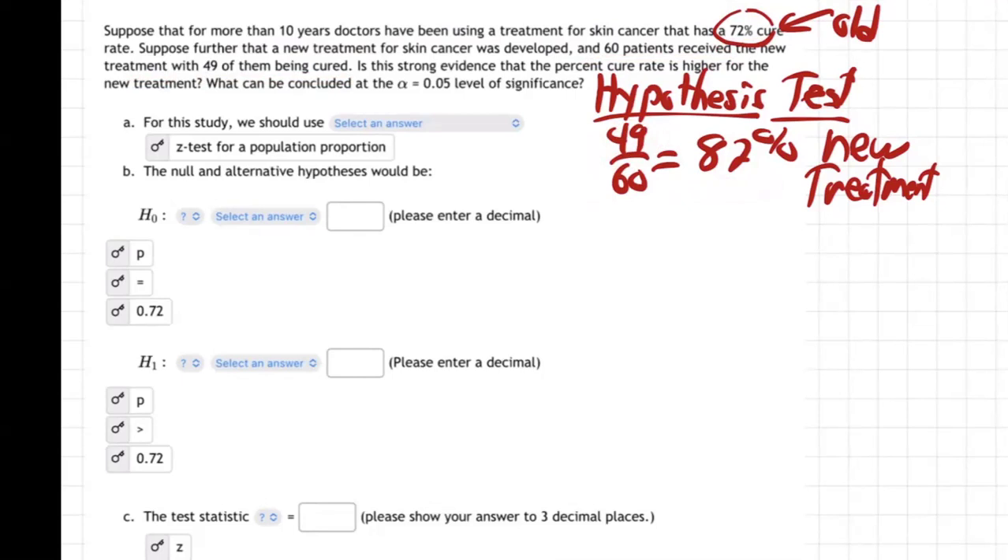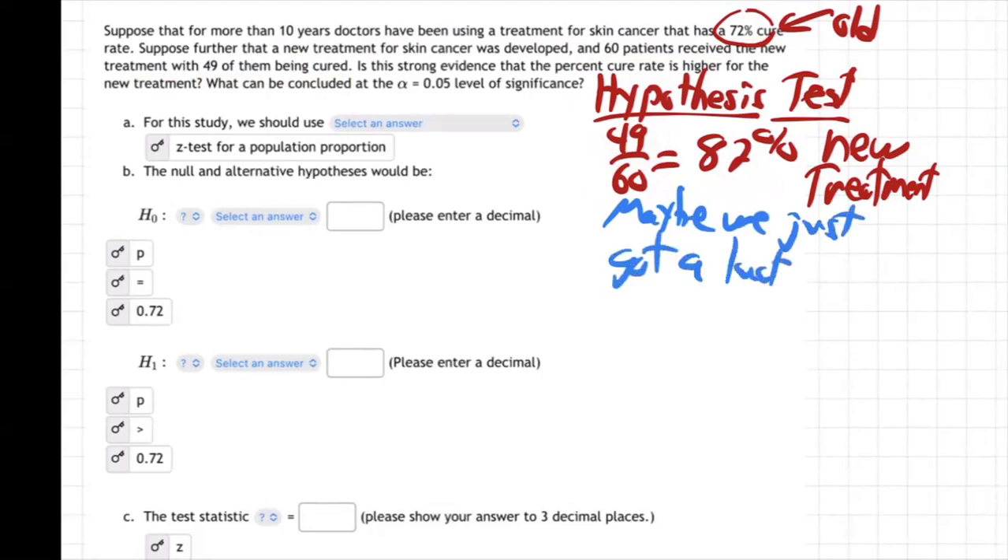That's not quite the whole story, is it? 60 patients — is that enough? Maybe we got a lucky group. That's always the problem. Maybe we just got a lucky group — maybe they were just more healthy than most people, and that's why 82% of them were cured. And it's fooling us. Maybe the new one's not really better. The truth will come out.